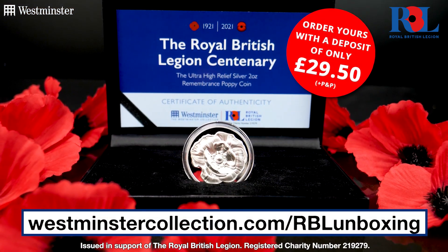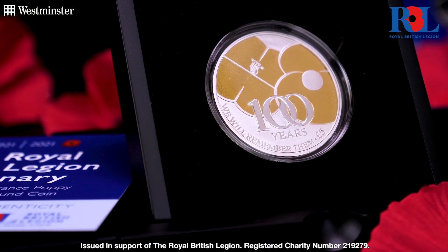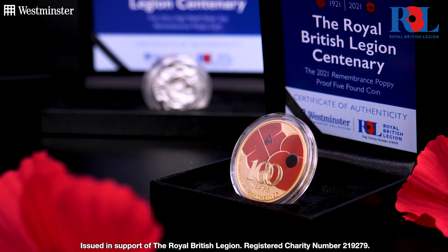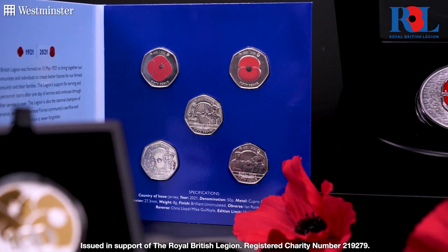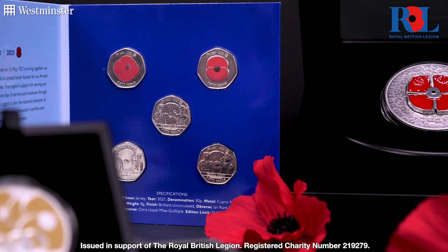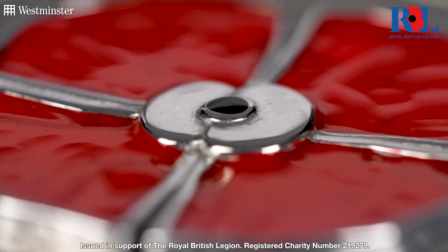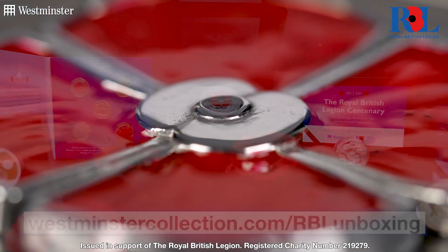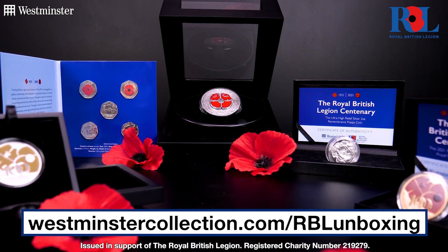If you enjoyed this unboxing video, good news — we have plenty more fantastic coins and commemoratives issued in support of the Royal British Legion just like today's new release. From poignant 50p coins to the masterpiece silver 5oz poppy coin crafted from three pieces of historic metal, you can shop the complete range via the link on screen now. Thanks for watching, Collectors, and I'll see you all next time.